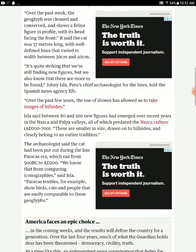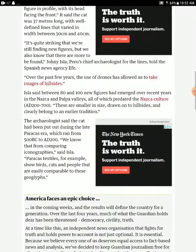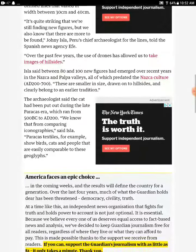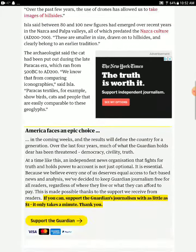All of these predate the Nazca culture. They are similar in size, drawn on hillsides, and clearly belong to an earlier tradition. The archaeologist said the cat was created during the Great Paracas Era, which ran from 500 BC to AD 200. The iconography is consistent — Paracas textiles, for example, show birds, cats, and people that are easily comparable to these geoglyphs.